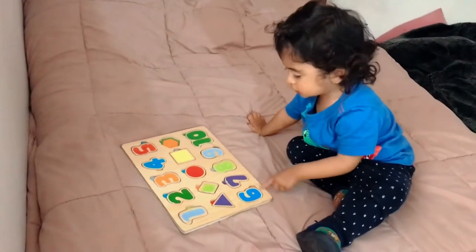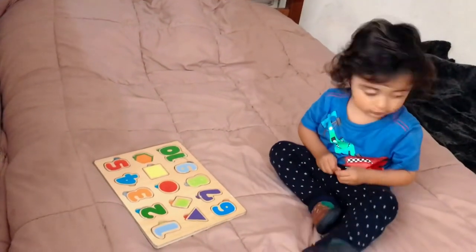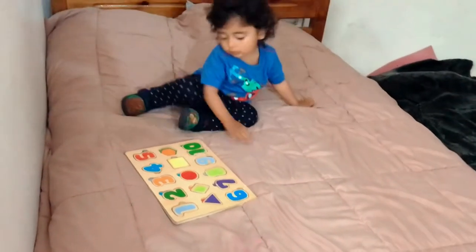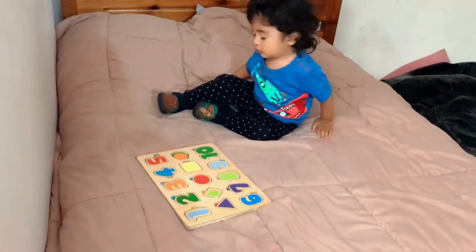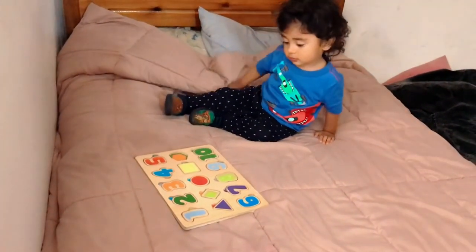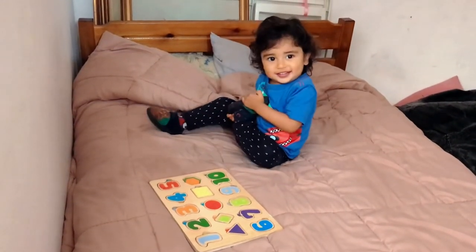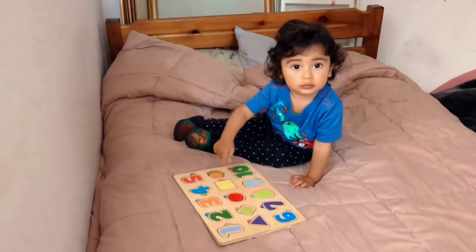Whoa, very good! Oh no — the hexagon is missing. Good job! Would you like to clap yourself, Ethan? Well done! Don't worry, we have to find the hexagon. That's a good job, Ethan — two puzzles at one time, you did it simultaneously! We have to find that hexagon.